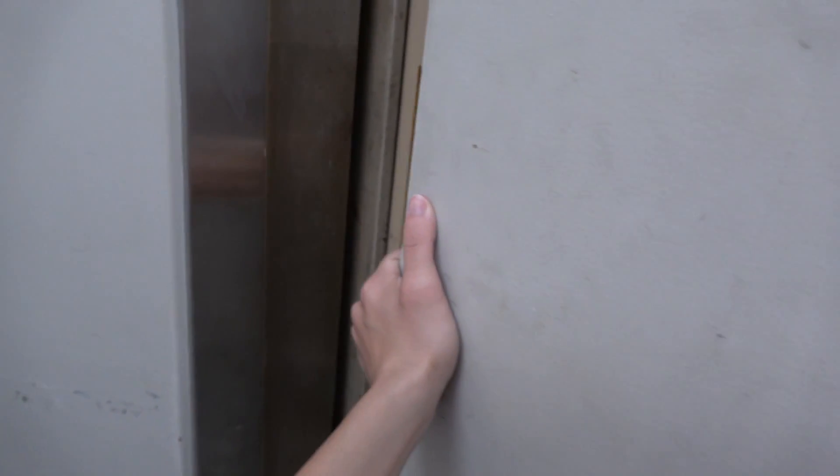Oh, this inner door is so heavy. Look at this — this is amazing. See, there's your interlock right there. Your interlock. This door does slam, so I'm not going to let it slam.